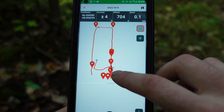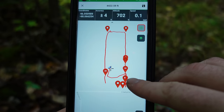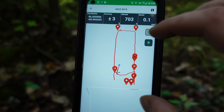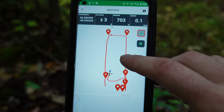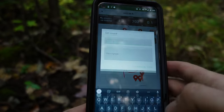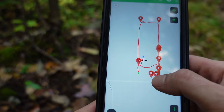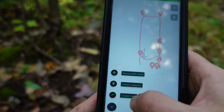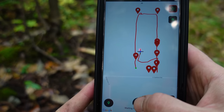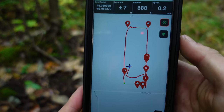I just learned something about this app I wanted to share. When you pause tracks and then resume them, it automatically links the two together. So if you want to keep those separate, instead of just pausing, hit save — name it something like 'stream' — and then resume a new set of tracks. That way it will record separately. Not a huge deal, but just wanted to share that.